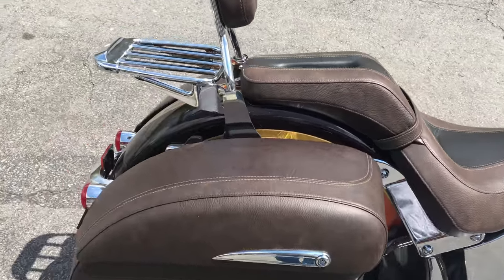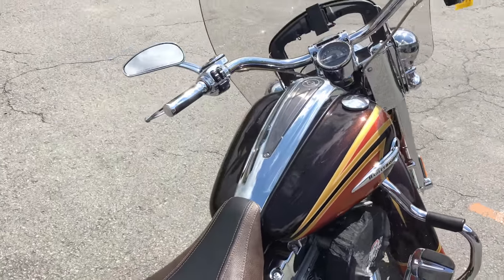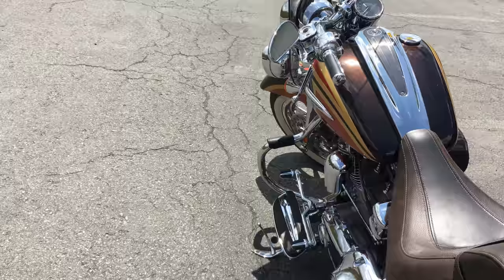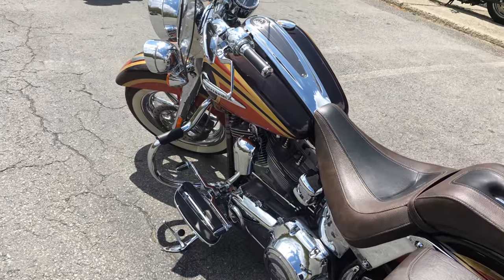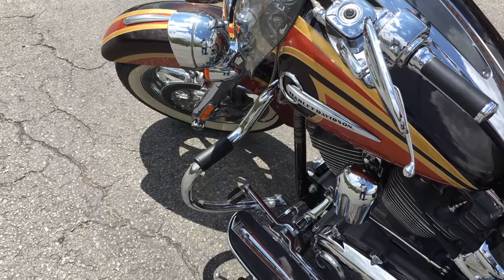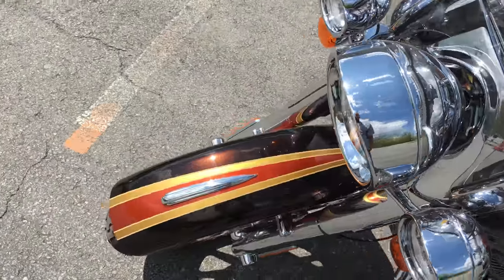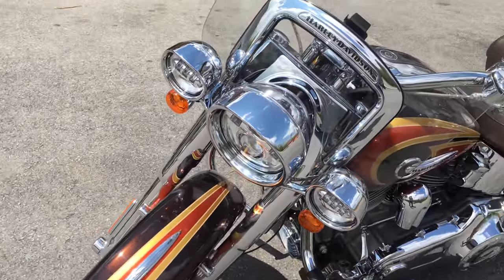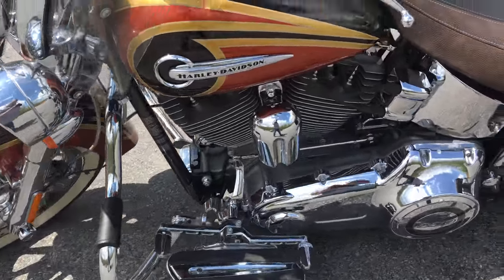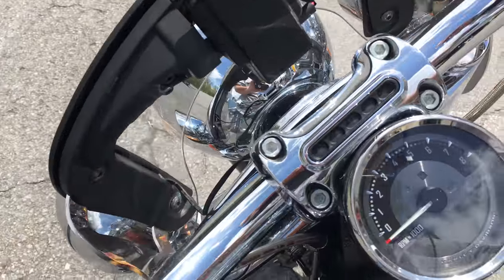Lockable removable passenger backrest, removable windshield, set up for satellite radio, custom grips — that is the mustachio engine guard. What a beautiful looking machine. Moroni's, New Windsor, since 1956. Custom shift lever on there, 110 engine. Let's check the miles.